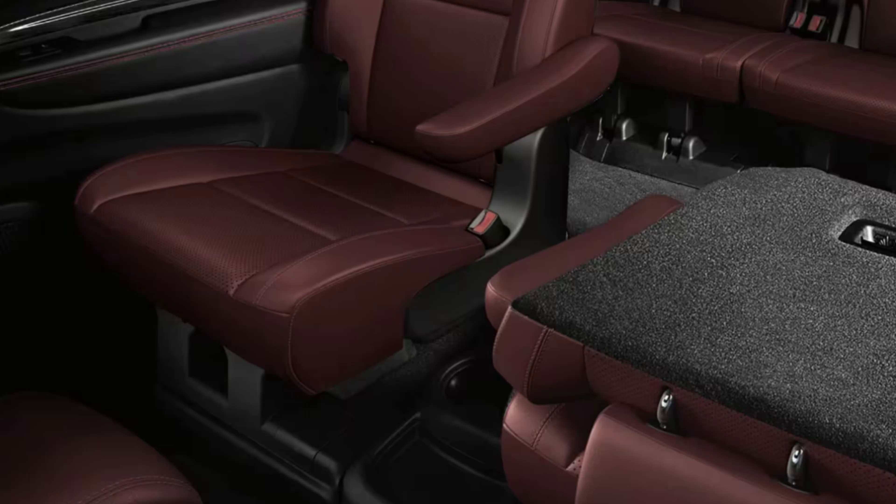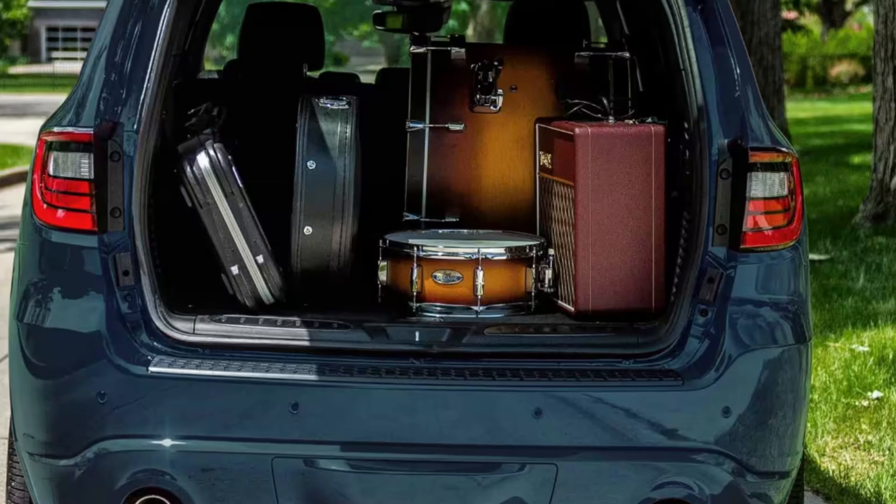Overall, I'm really liking what Dodge is bringing to the table with this Durango lineup. My biggest beef is something I usually have — the lower trims get a smaller infotainment screen, and in 2024, when you're spending at least $40,000, you deserve a bigger screen.